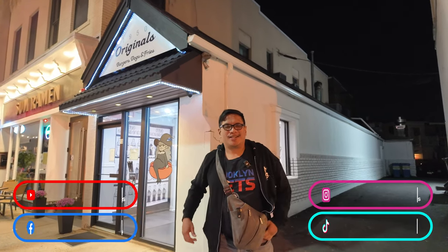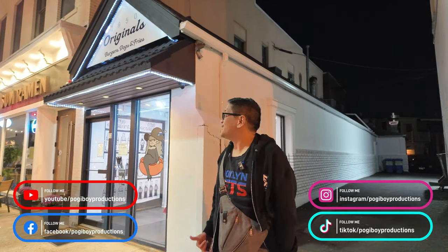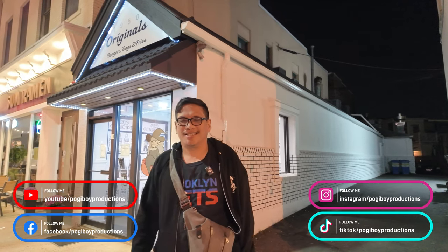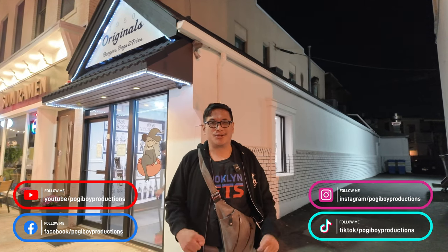What's up guys, Vern here, Poggy Bird Productions. We're here in Westfield, New Jersey at this new hot dog place called 1950s Original. They actually started in Westwood — this is their new location. This is their soft opening, but I'm going to infuse a little bit of video of the grand opening, which is this Sunday, so it's going to be one full video.